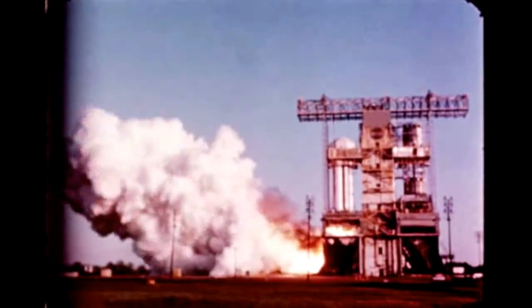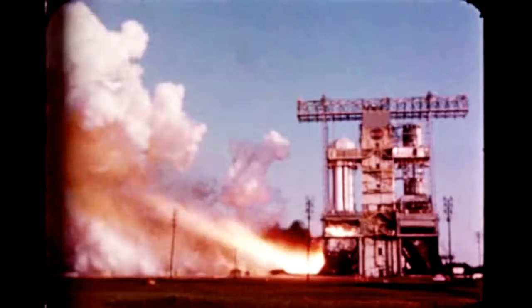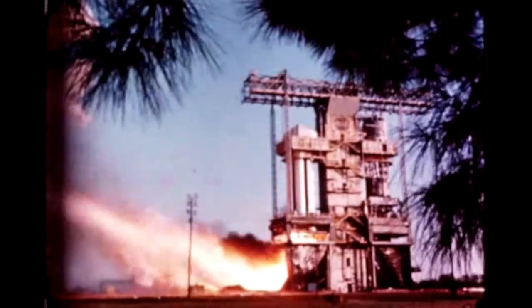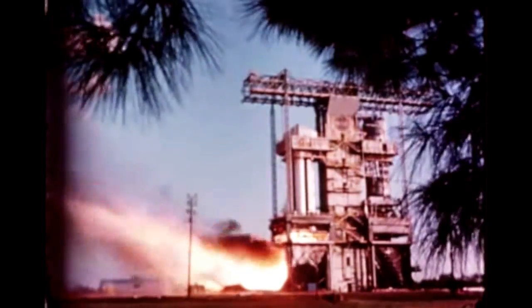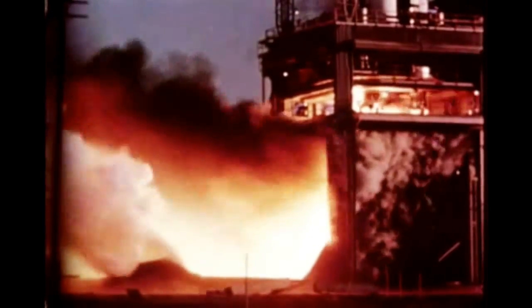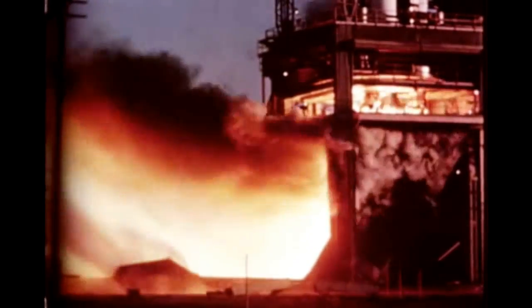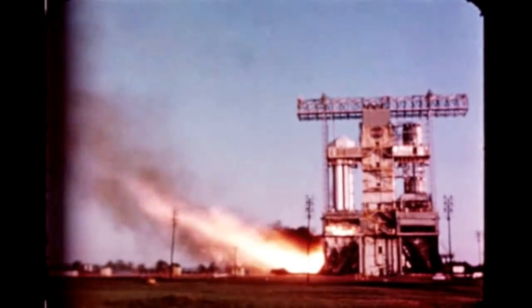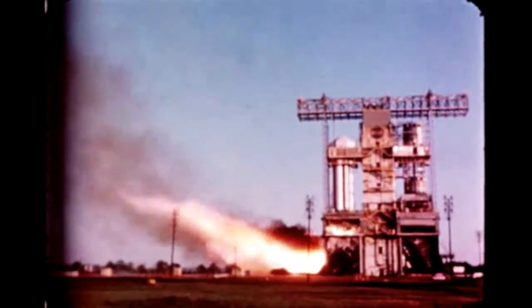At Marshall on October 6th, static firing of the booster for the 10th flight vehicle, S-110, concluded the highly successful S-1 booster static test program. During this test program, from April 29th, 1960 to October 6th, 1964, a total of 24 firings was conducted, accumulating 1,885 seconds of flight stage firing.